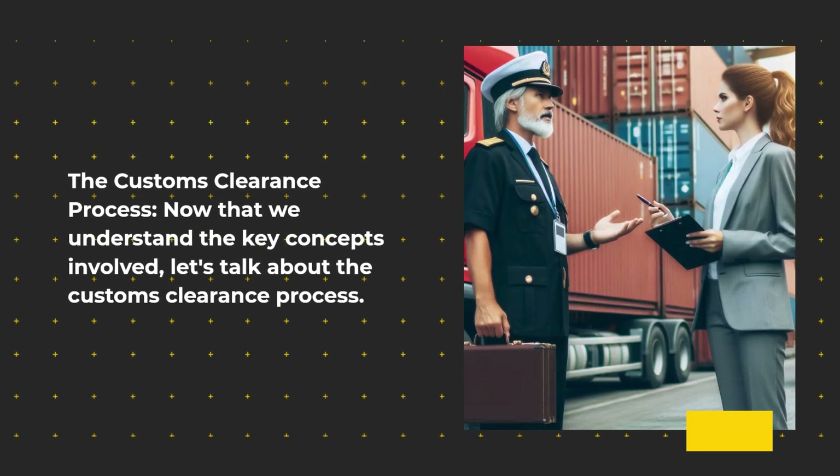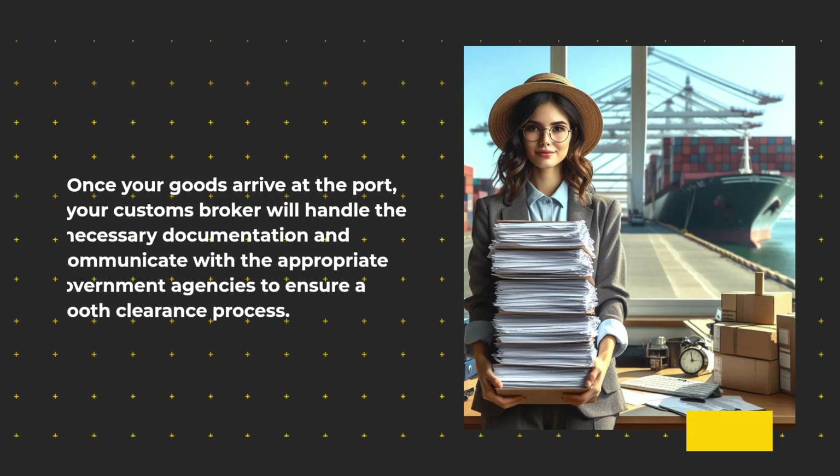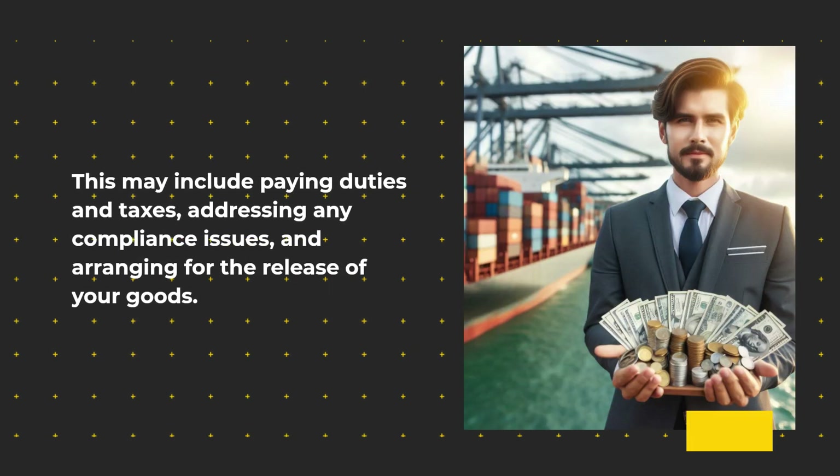The customs clearance process. Now that we understand the key concepts involved, let's talk about the customs clearance process. Once your goods arrive at the port, your customs broker will handle the necessary documentation and communicate with the appropriate government agencies to ensure a smooth clearance process. This may include paying duties and taxes, addressing any compliance issues, and arranging for the release of your goods.